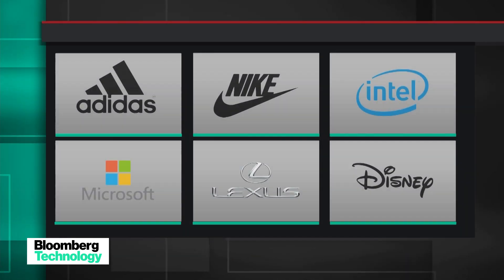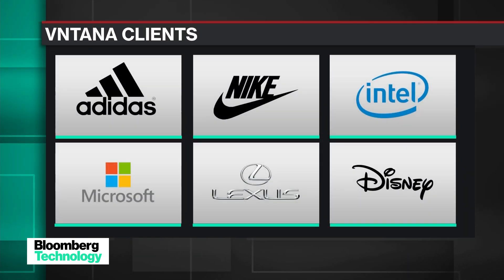Adidas, Nike, Microsoft, Lexus, Mercedes — these are your customers. Give us some specific examples of how the technology is helping them.